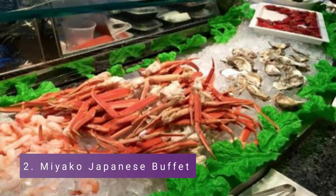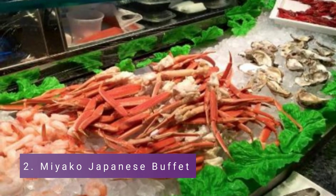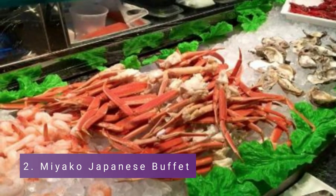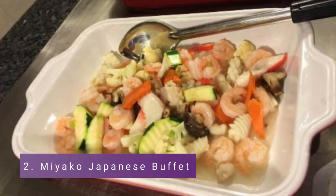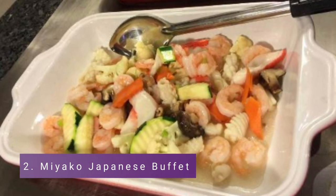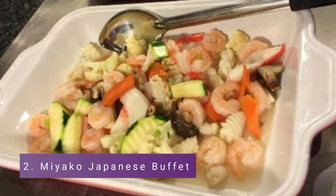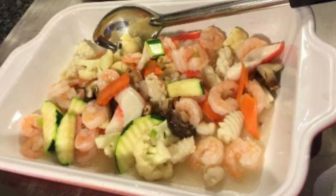Number 2: Miyako Japanese Buffet. Nestled outside a Walmart store on Federal Highway, Miyako offers a variety of delectable fresh sushi and Asian meals presented in a stunning artwork. The first striking feature you will notice when you walk into this Japanese restaurant is the enormous circular sushi bar, where chefs are hard at work.